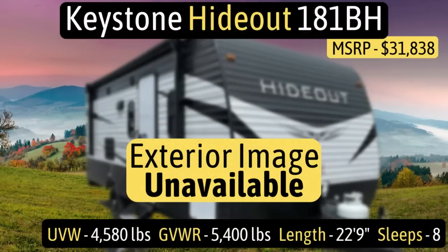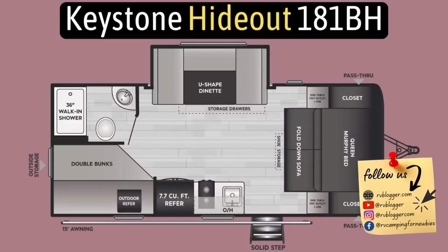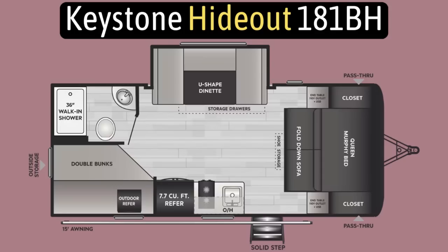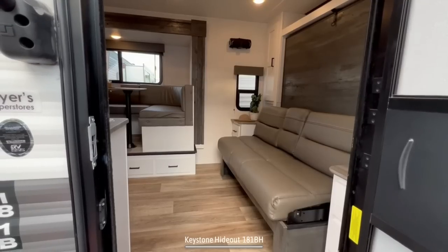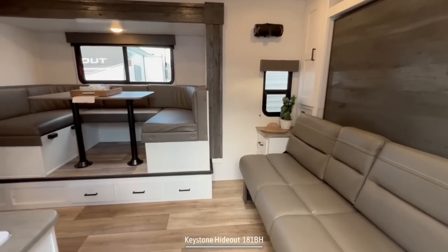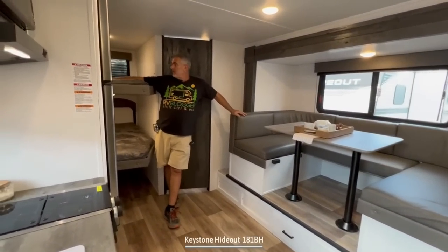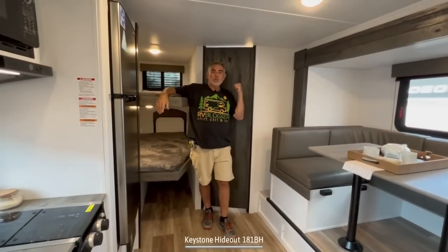This travel trailer is the Keystone Hideout model number 181BH. It has an unloaded vehicle weight of 4,580 pounds, a gross vehicle weight rating of 5,400 pounds, for a cargo carry capacity of 820 pounds. It measures in at 22 feet nine inches long, and it can sleep up to eight people. When you first walk into this travel trailer on the right-hand side, you've got your Murphy bed and living area. It then wraps around to your dinette and kitchen area. Behind is where you'll find the bunks and, of course, the bathroom.